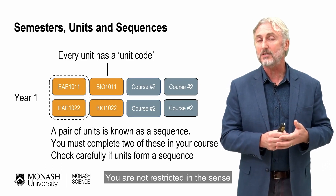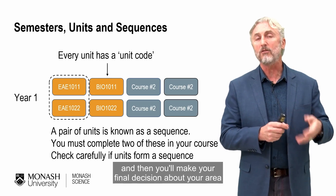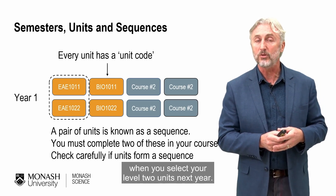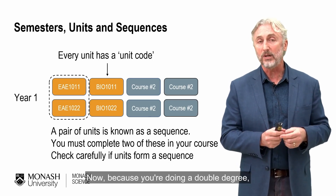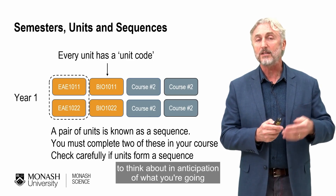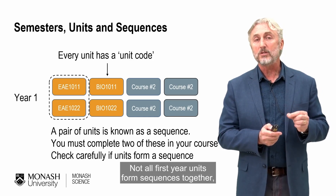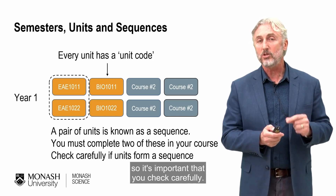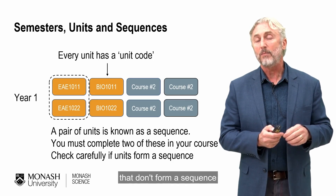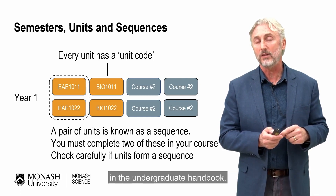You are not restricted in that you must commit early on. Select sequences on the basis of your general interests, and then make your final decision about your major a bit later when you select your level two units. Because you're doing a double degree, this may be spread across your first two years. Not all first-year units form sequences together, so it's important you check carefully — some units you can take in first year don't form a sequence and therefore won't meet this requirement. Ensure the ones you select do, and the list of sequences is available in the undergraduate handbook.